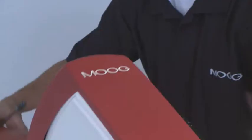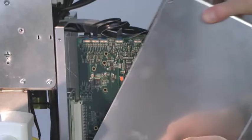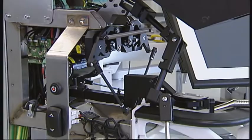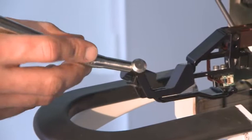The Simodont Dental Trainer is a stand-alone unit that is easy to install anywhere. Precision motion control instruments are built in a sturdy, ergonomic housing which only needs low maintenance and is future-proof thanks to the software-based operating system.